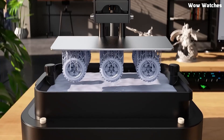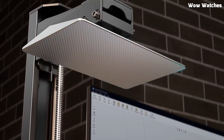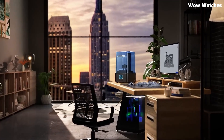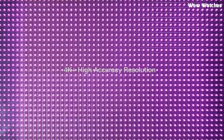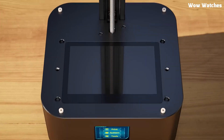Setup is quick and simple, making it a great option even for first-time resin printer users. This powerful resin printer is available for just $199, making it one of the most affordable 4K resin printers on the market today. If you're looking for a budget-friendly printer with professional-grade results, the Anycubic Photon Mono 2 is a fantastic pick.